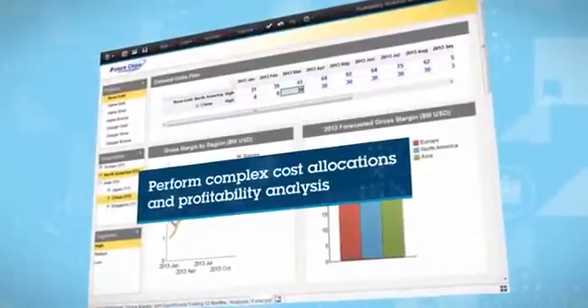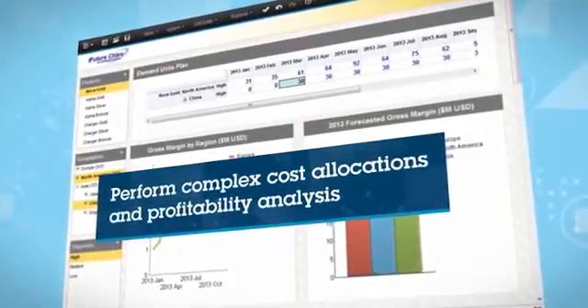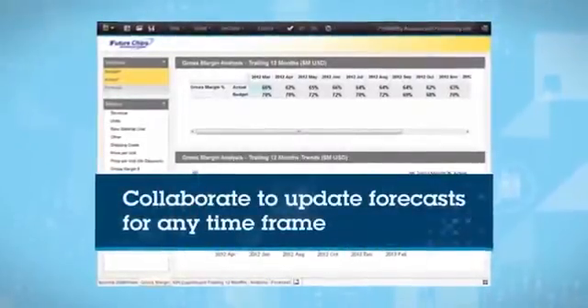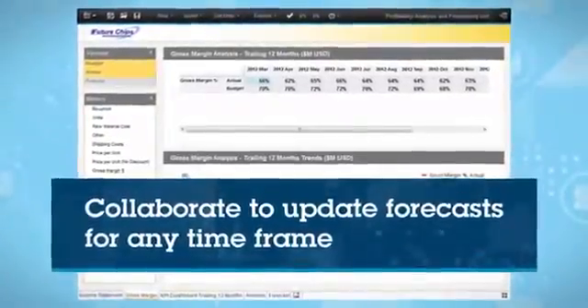Perform complex cost allocations and profitability analysis to identify high value products, customers, markets and sales channels. And you can easily collaborate to update forecasts quarterly, monthly, weekly or any other increment based on your company's needs.